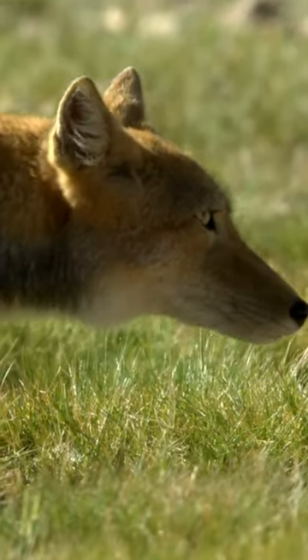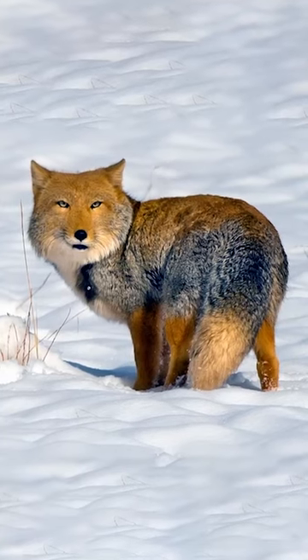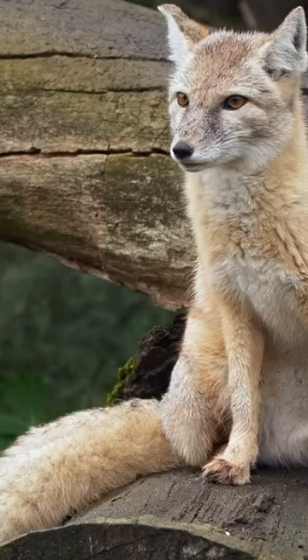The biggest reason for their look is their extremely long and dense fur, which protects them from the cold. If you were to shave one, or even just give it a trim, it wouldn't look too different from a red fox or a corsac fox.